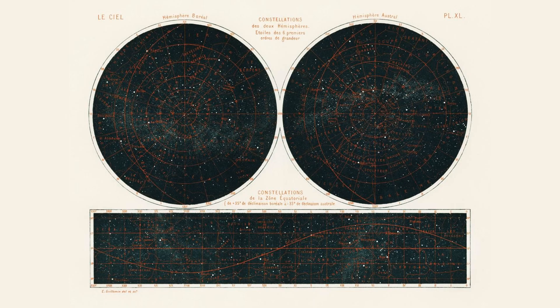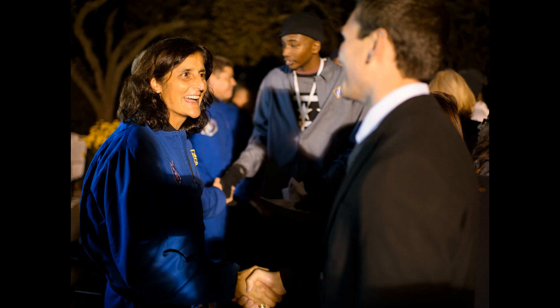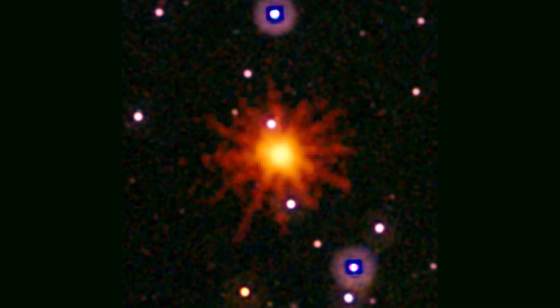Observing the Southern Hemisphere skies can be a rewarding experience, but it requires some preparation and knowledge. Before you start observing, it's important to familiarise yourself with the constellations, stars and planets visible from your location. A telescope can enhance your observing experience and allow you to see objects in more detail. When observing at night, it's important to use a red flashlight to preserve your night vision.